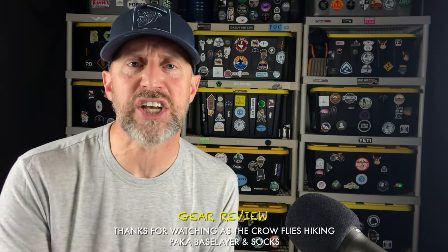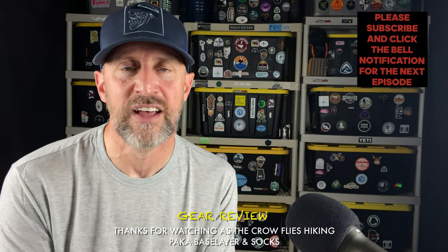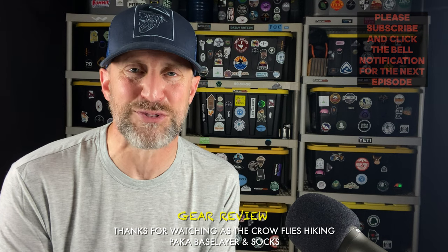I saw them on social media and reached out and thought, man, this is a wonderful inspiring story of how this began. I hope you'll check out the PAKA company and their great line of products — the socks, base layers, hoodies, joggers, t-shirts, and their wonderful clothing line. Check out the videos on their channel about their backstory and connection to the Andes Mountains and Peruvian culture. Thank you for watching and I will see you on the next episode of As the Crow Flies Hiking.